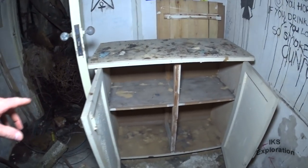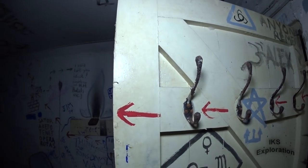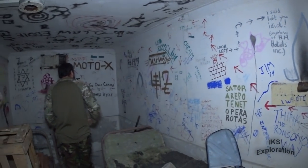The cabinet's still here. There's a lot of weird graffiti in here — some of it I'm not going to say because I don't condone graffiti. Some of it's quite well drawn.